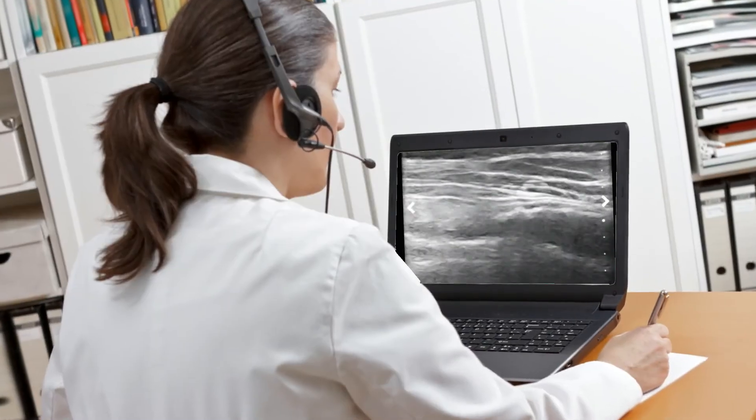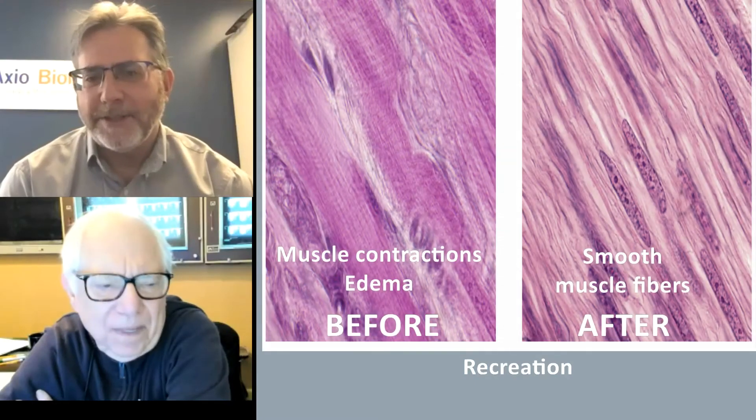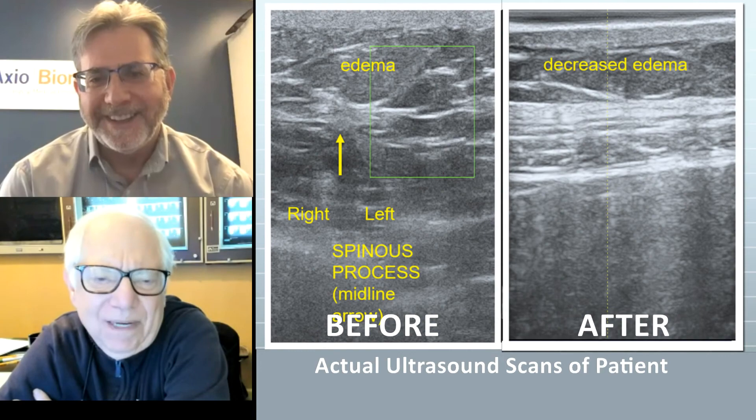After one week's worth of treatments using the neuromuscular therapy, the patient's pain has been completely eliminated and the ultrasound scan showed a definite decrease in the edema and the superficial tissues and musculature underneath.